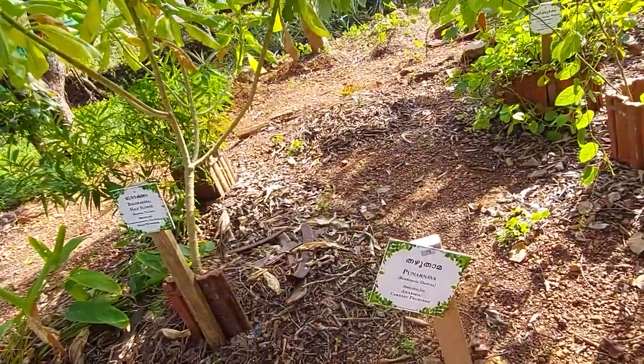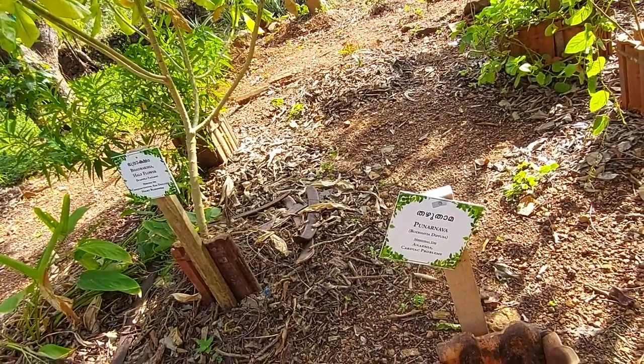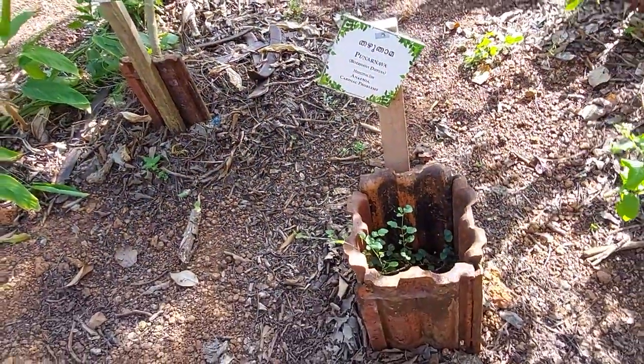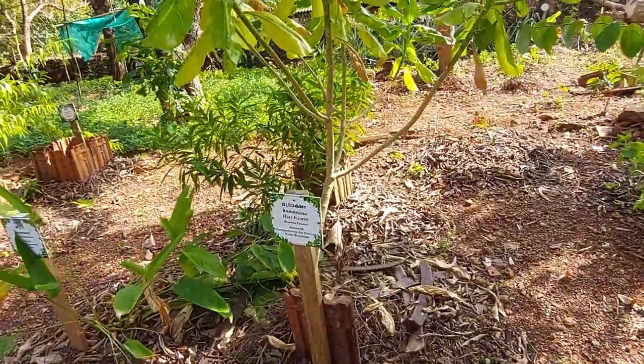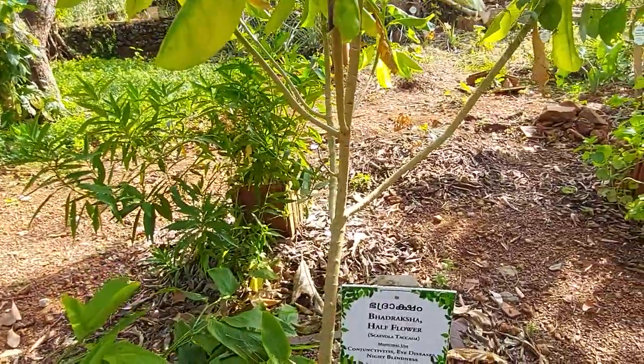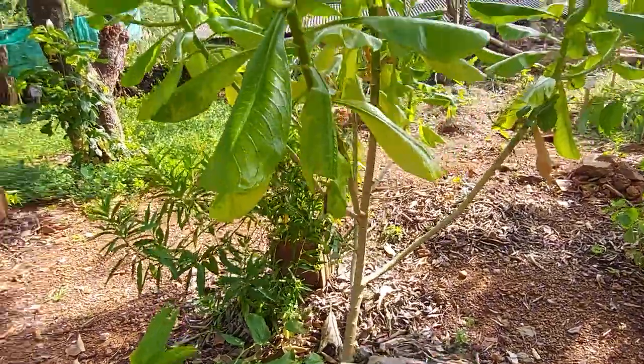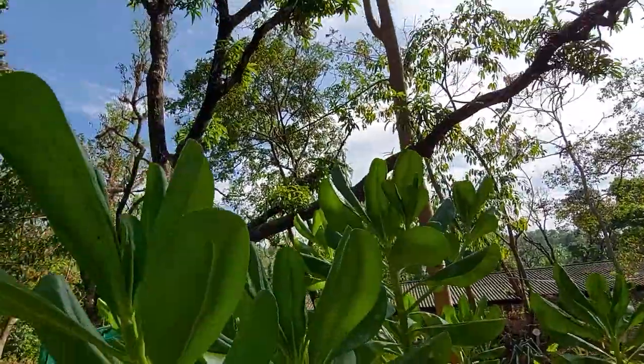The next plant is Poonar Nava, used for anemia and cardiac problems. And the next plant is Badraksha — half flower. It is used for conjunctivitis, eye disease, and night blindness. I think this is that plant — it is very tall.